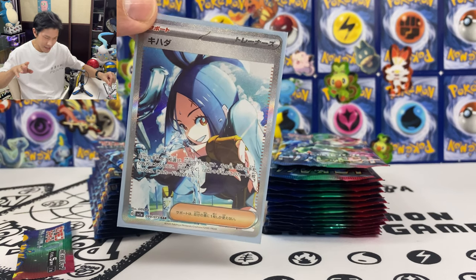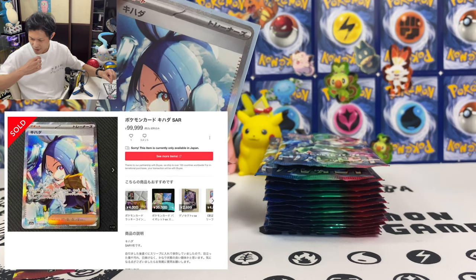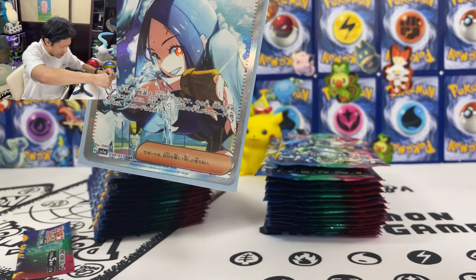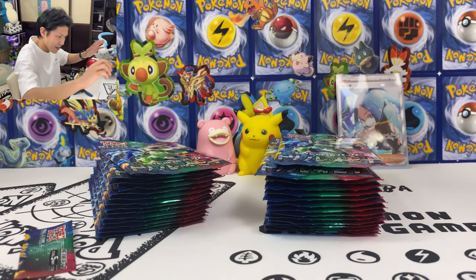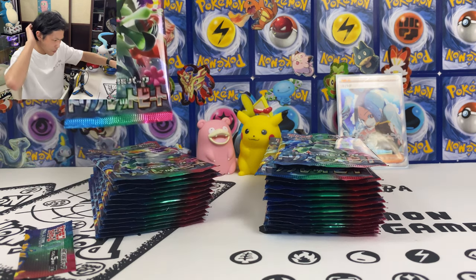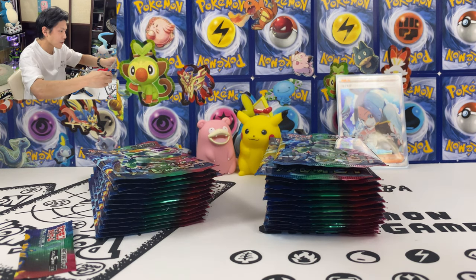I just checked on the internet on Mercari — the latest sale for this card is around 100,000 yen for some reason. I don't know why but I'm sure the price will drop. Just gonna put this card at the back. I don't know why this card is so expensive — is she that famous? Is Dendra so popular? I don't know. Okay, let's keep going. Not the card that I want though.